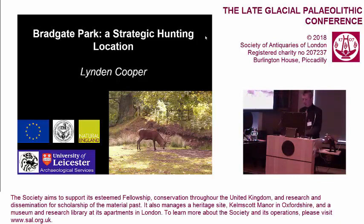The site I'm talking about is Bradgate Park. It's situated just about 15 kilometers northwest of Leicester City. It's a public park — it's open to the public, or much of it is.